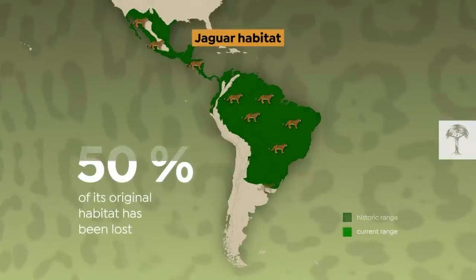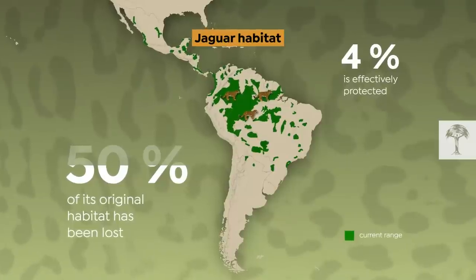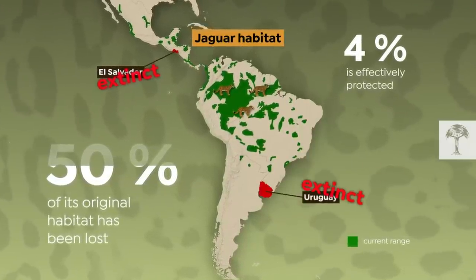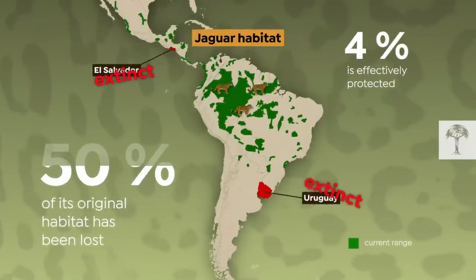More than 50% of its historical range has already gone, and only 4% of critical habitat is protected. Sadly, the jaguar is already extinct in El Salvador and Uruguay. In all the remaining countries, the species is facing pressure in the range that is left to it.